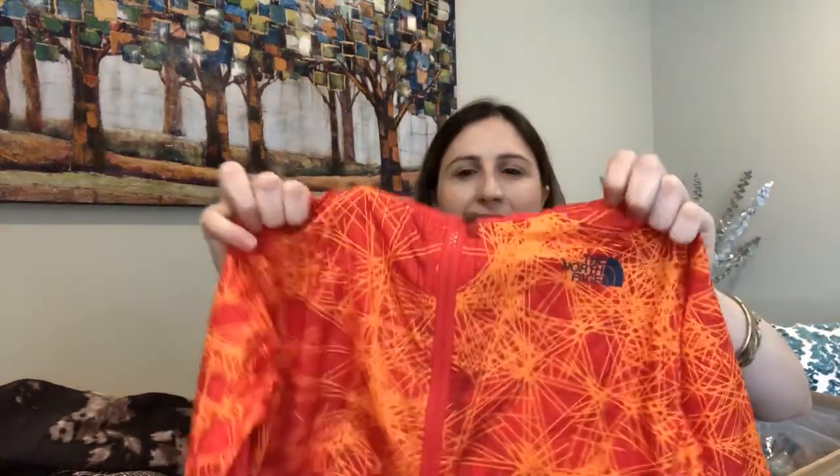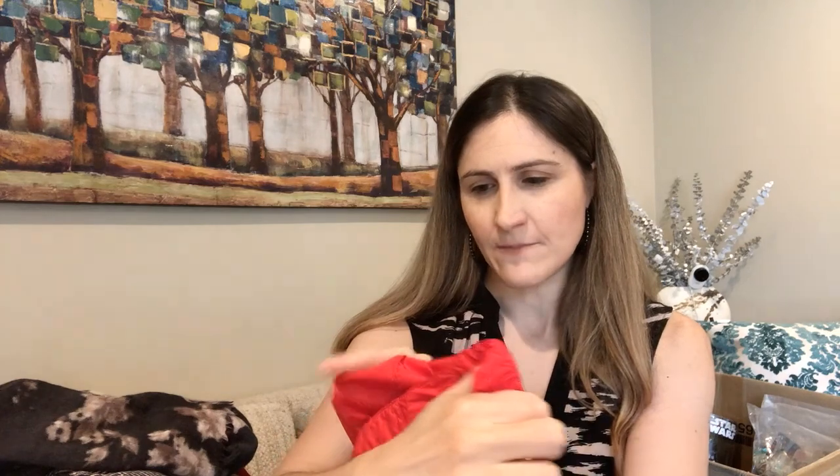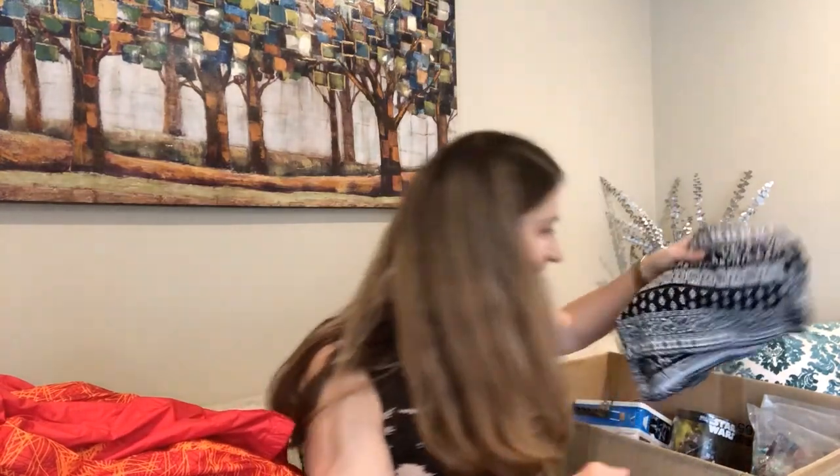We found this cute little kids' North Face jacket. I find kids' North Face stuff all the time at the Goodwill Outlet — being in Colorado means more Patagonia and North Face shows up. This is a boys' medium and it has the original owner's name inside. It's super cute and going up for sale.